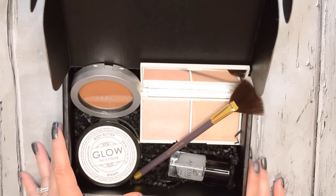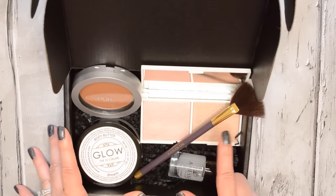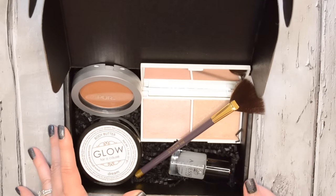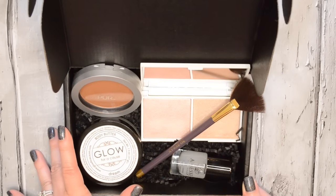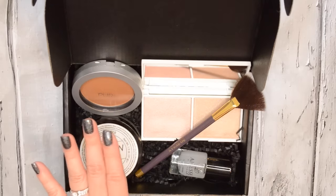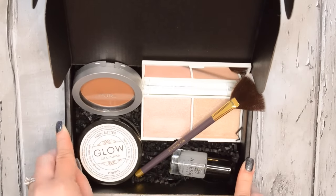So this is the January BoxyCharm. I really like this highlight palette — I think it's really pretty and the brush is a nice tool to use with it. But honestly, this isn't my favorite BoxyCharm box. I definitely think we've gotten better ones in the past. It's not a bad one at all — the value is still definitely there, which is great. But it's just not my favorite; I'll still get a lot of use out of these products.